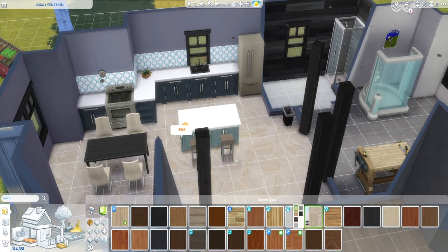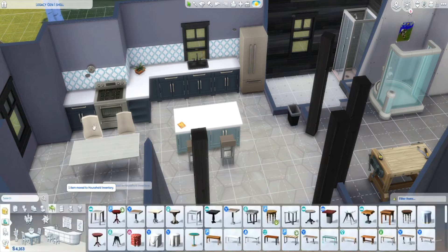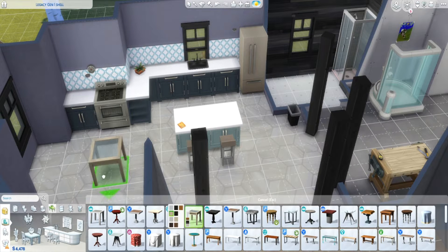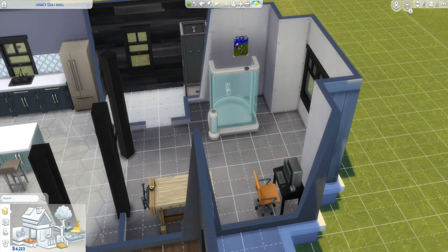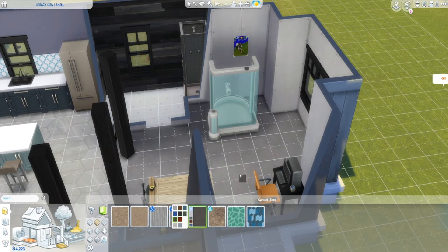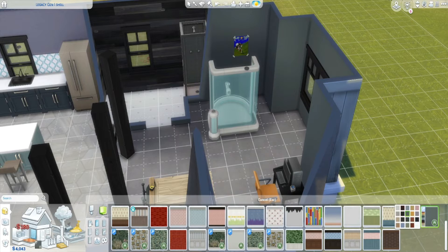Connected to the dining and kitchen area is the secondary bathroom, and then the office. The office is going to have all the fun gizmos and gadgets for money-making needs — so you've got the woodworking table, the computer, and everything like that. I do really like this kitchen; it's not too feminine or masculine.